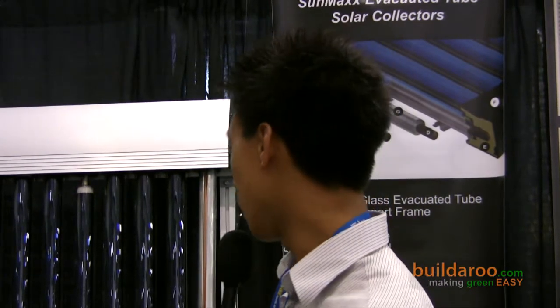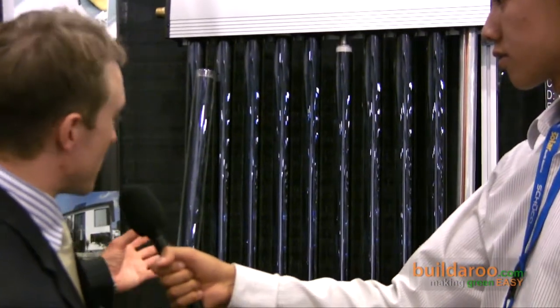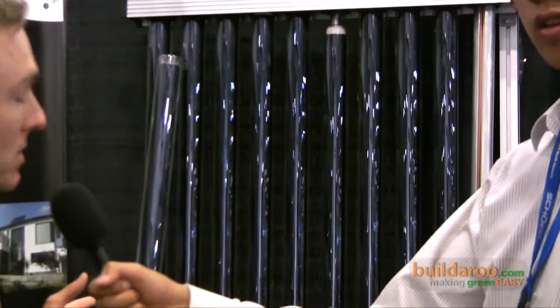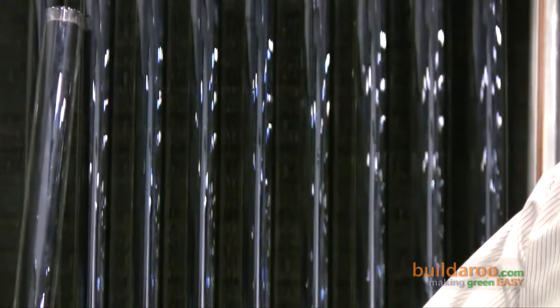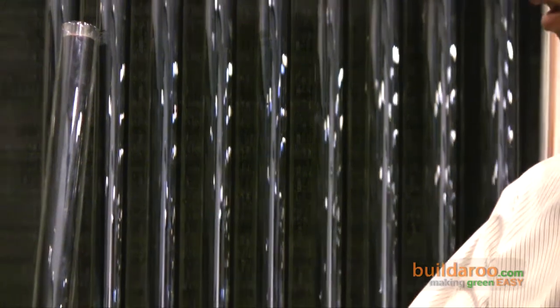Can you tell me a little about the products that you have showcasing here today? These are evacuated tubes. Our company specializes in solar thermal — solar evacuated tubes. We do flat plate collectors as well. The tubes you're seeing behind me are actually our SunMax Solar Hot Water Heating Tubes. The technology itself really only made it back to the U.S. about two or three years ago. It's been big in Europe for a while, but we specialize in the manufacturing and distribution of these tubes for both residential and commercial customers.